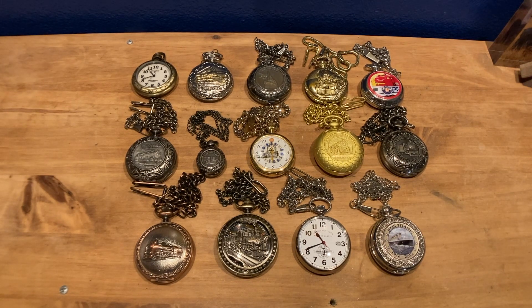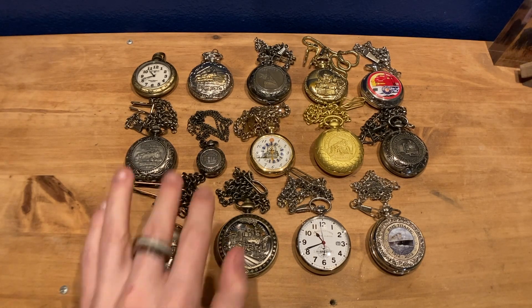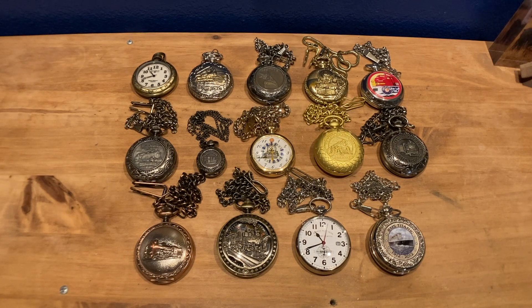That's it for my pocket watch collection! In total there are 14 watches — 13 if you don't count the little pendant watch. It's quite a variety, from something you'd get at a gift store to something more high-end and everywhere in between. I hope you enjoyed this video. If you did, please hit the like button, and click subscribe so you don't miss any future videos. Thank you very much for watching, and I hope to see you next time.